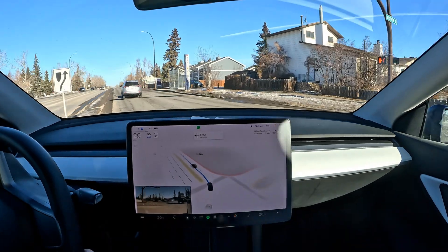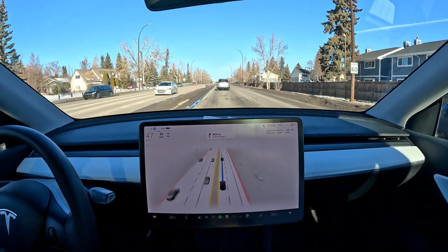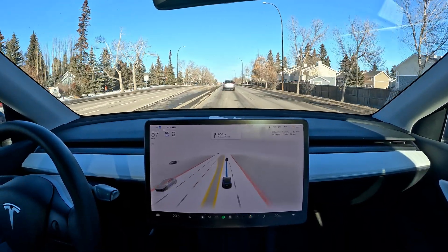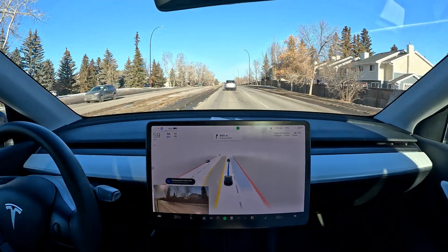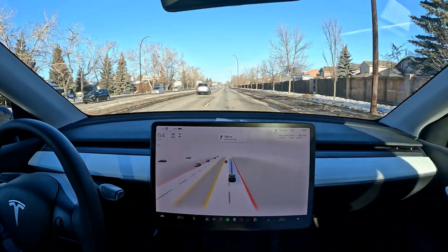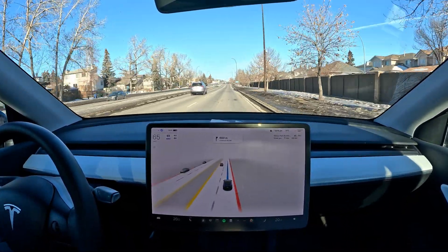It doesn't really follow the trajectory of the car in front of us, which is interesting, because in some versions I feel like it's very much just replicating whatever the car it's following is doing. Anyhow, it's doing it okay, so I have no issues with that.